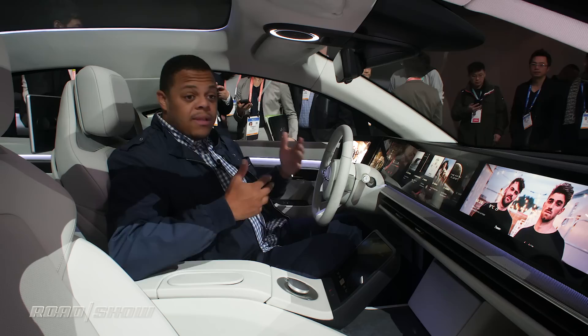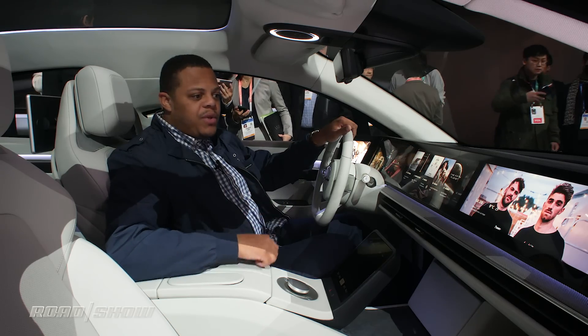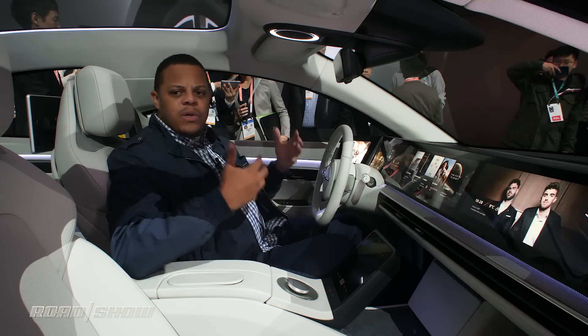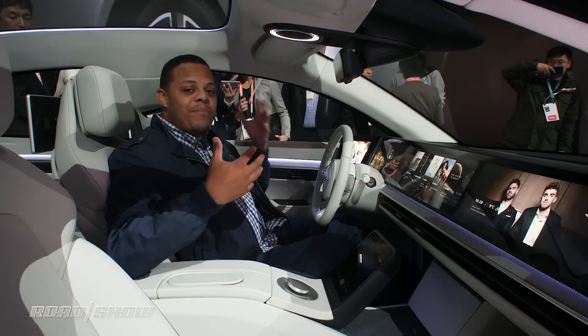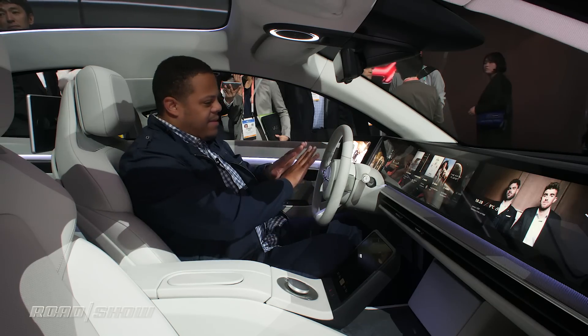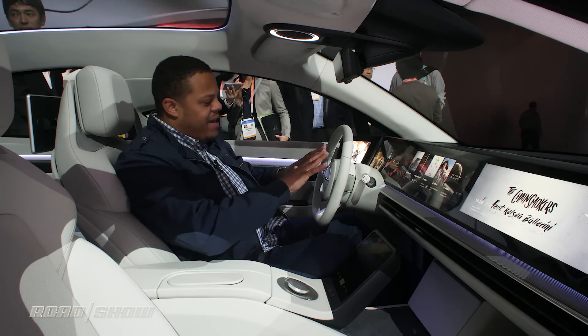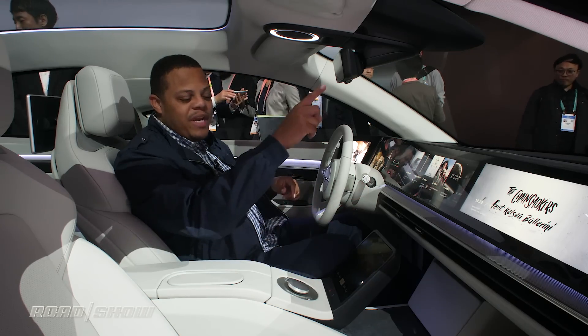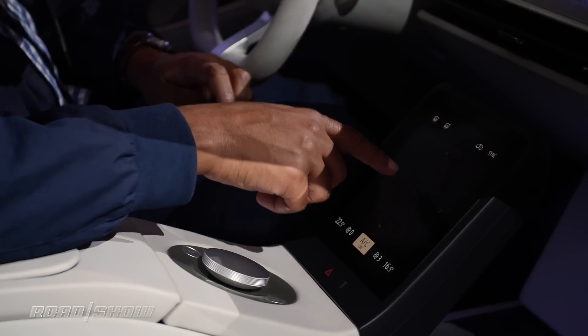Inside the car, we're showcasing Sony's in-car technologies, including a 360 immersive sound system that uses sensors to detect who's in the car and where they're sitting, to give you the best possible sound. That audio is supplied by a massive array of displays across the dashboard — we've got five displays here, including cameras for the rear view mirrors and a rear view camera.